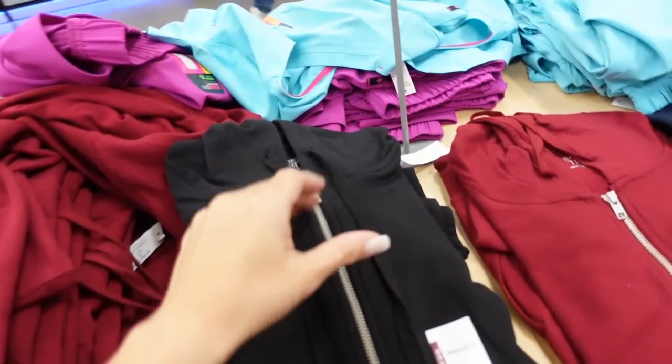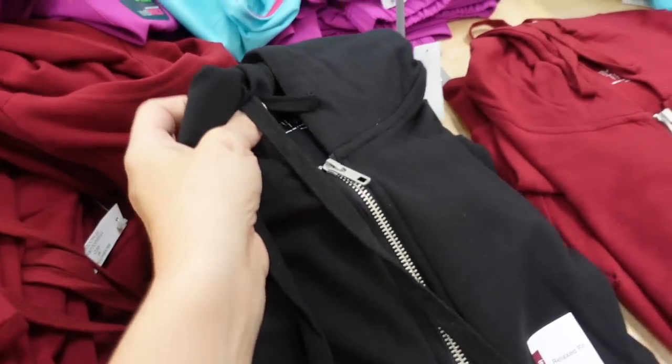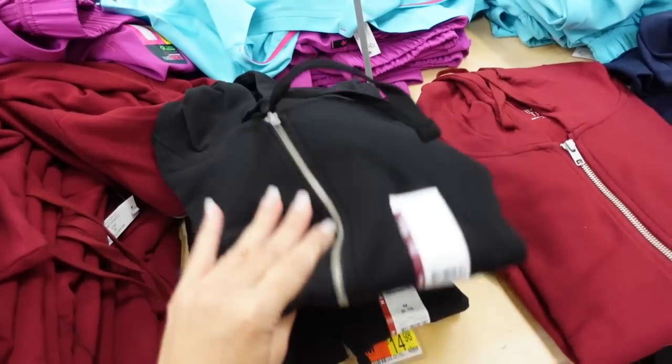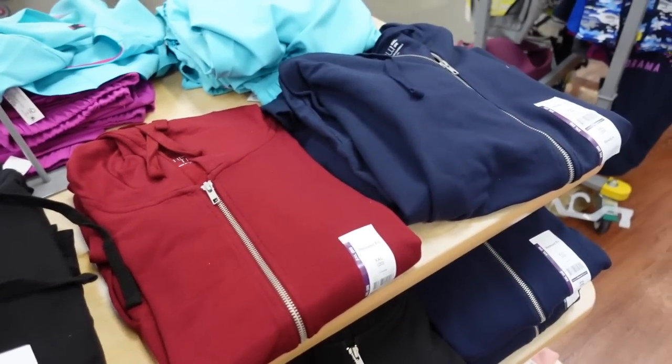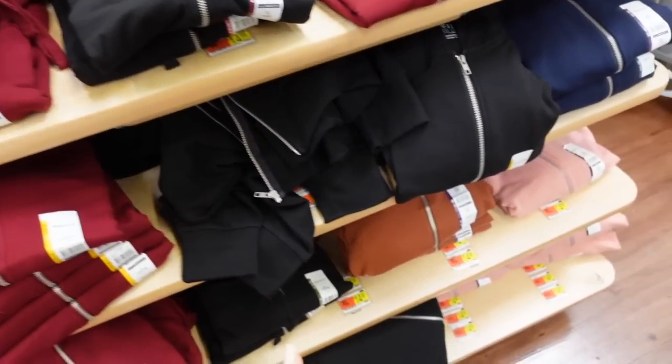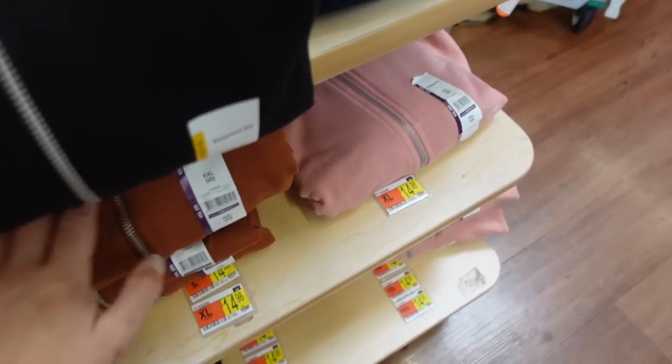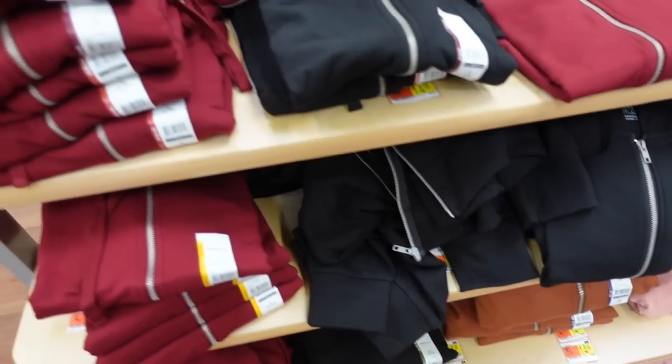New colors in the Time and True zip-up. These are super soft with fleece on the inside, ribbing on the wrist and at the bottom, and a relaxed fit. The red looks new, there's also navy, black, brown, and pink. I got the lighter blue in the last haul. $14.98.